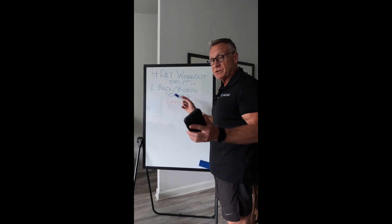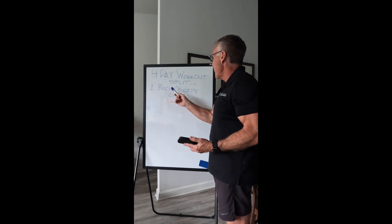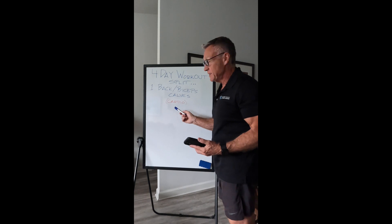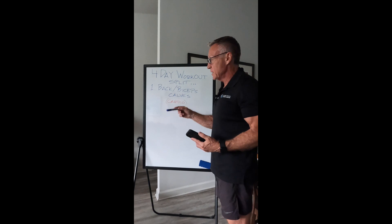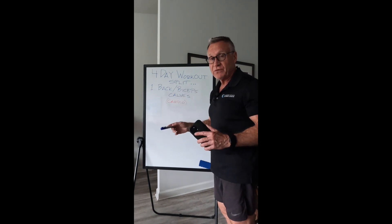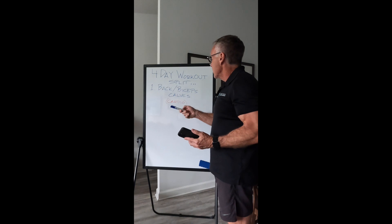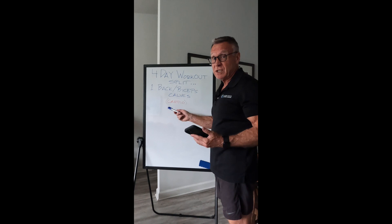Okay, day one. This is just arbitrary — I'm starting day one with back, biceps, and calves. I also want to mention that on most of these days, if not all of them, I'll do my cardio in the morning before I eat — a 45 to 60 minute brisk walking session. This morning I did 55 minutes. And today is actually a rest and recuperation day, so today all I did was cardio.